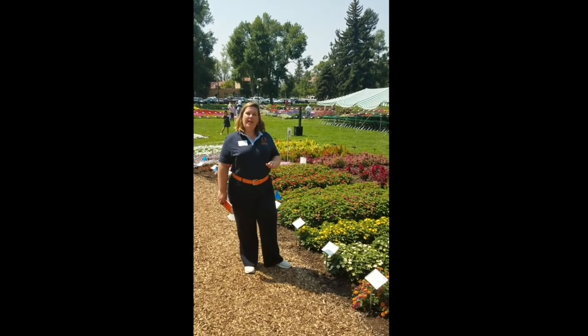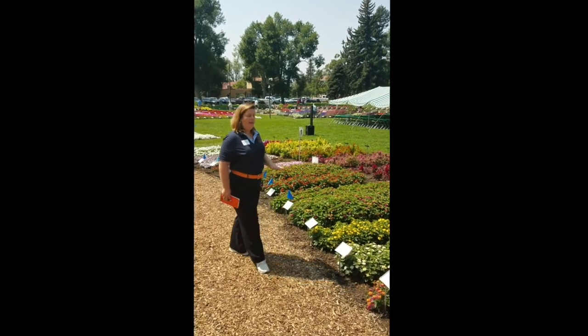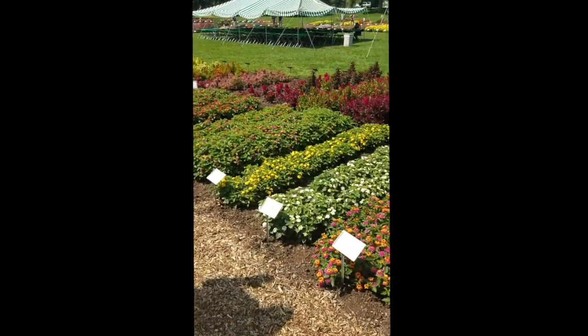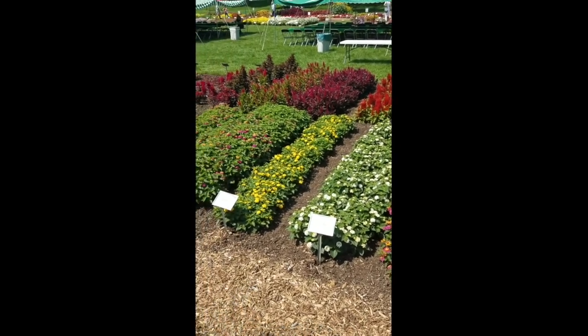Hi everybody. I'm here at the Colorado State trial and I wanted to show you our Havana Lantana results from the trial. I'm really thrilled to see how great and glossy and uniform the series looks, starting with the Havana Full Moon and Havana Gold.